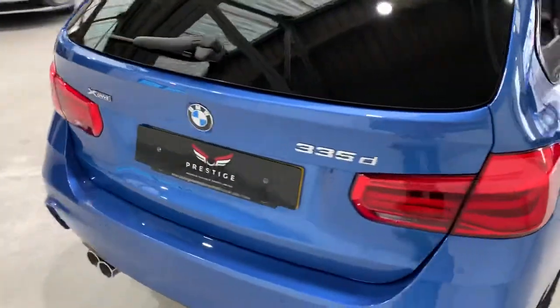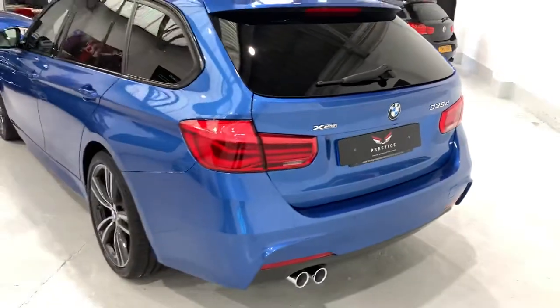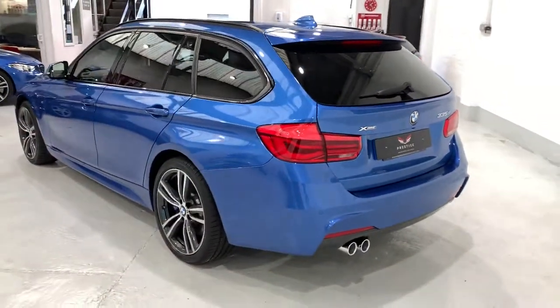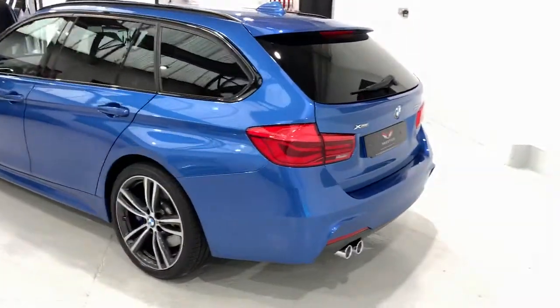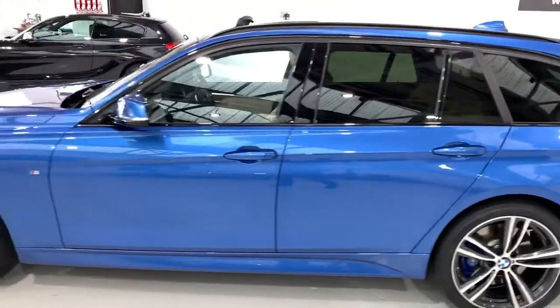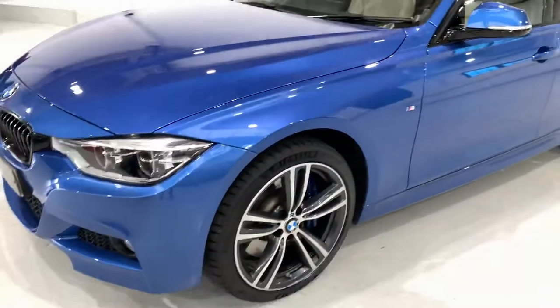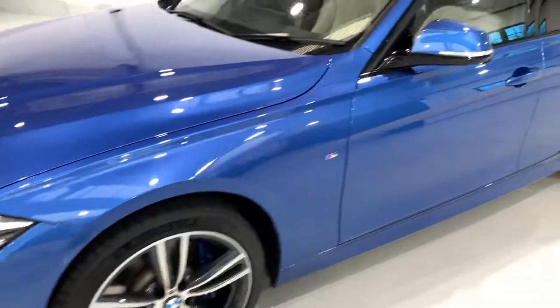Coming around to the rear of the car, all of the 335s at this age are four-wheel drive, hence the xDrive. It's got an electric tailgate. Coming around the front, it has front and rear parking sensors.